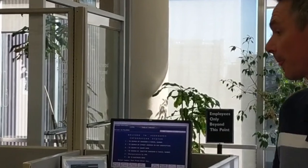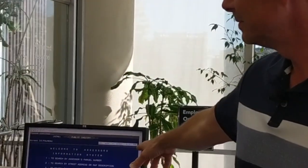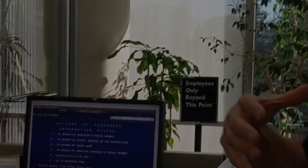Come check this out. If you're ever at the County Assessor's Office — which we are often — come over here. They've got a workstation where you can look things up.